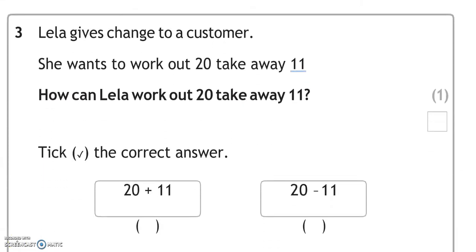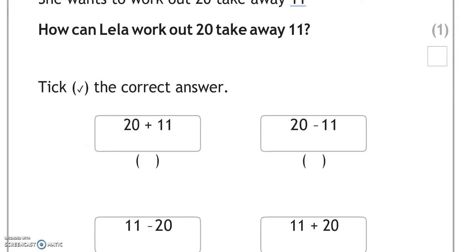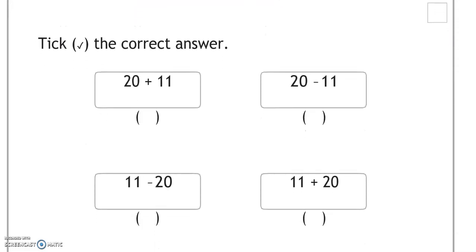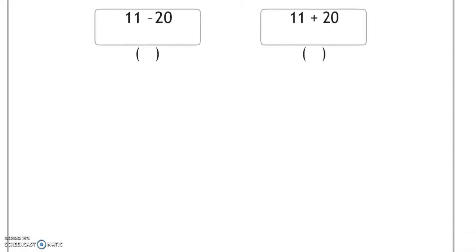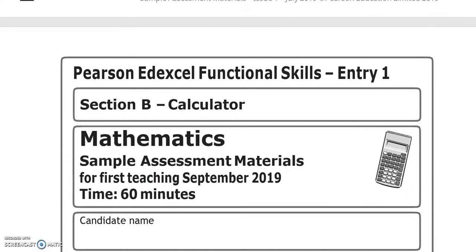Leela gives change to a customer. She wants to work out 20 take away 11. How can Leela work out 20 take away 11? Tick the correct answer. This is 20 take away 11 — that's the takeaway sign, or minus. That was the end of the first part.